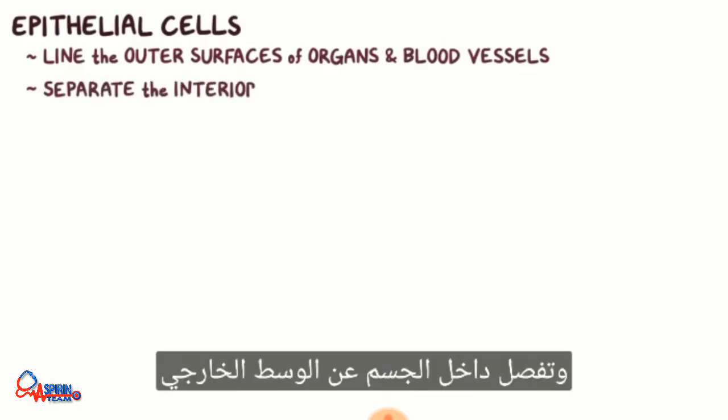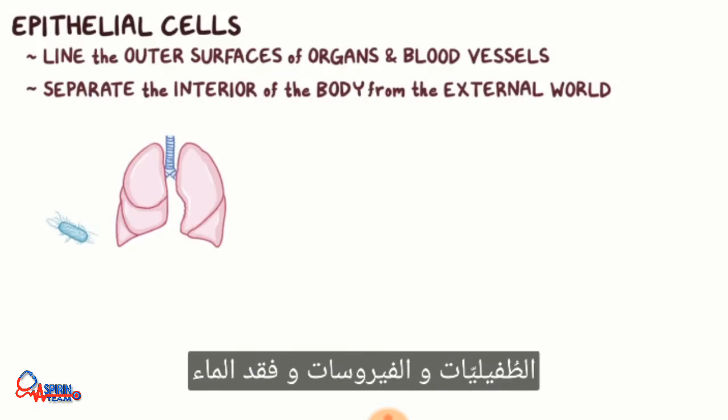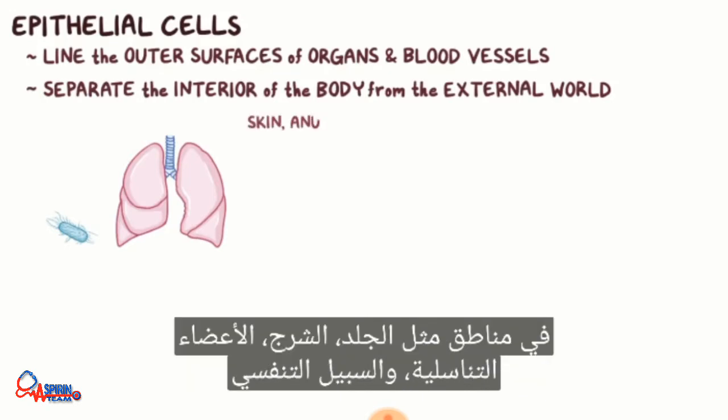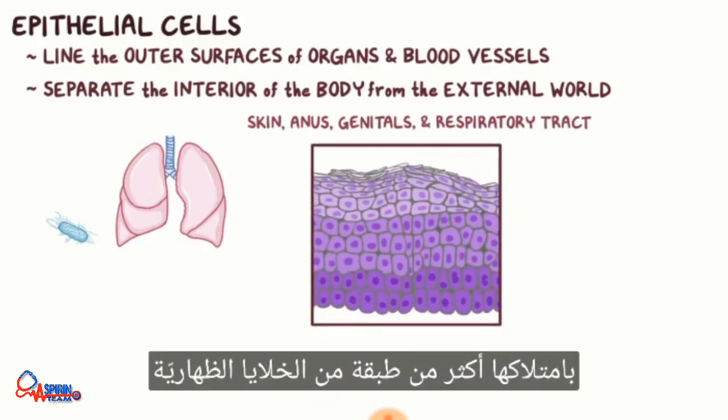Epithelial cells line the outer surfaces of organs and blood vessels and separate the interior of the body from the external world. They primarily serve as a protective barrier to invasion by pathogenic bacteria, fungi, parasites, and viruses, and to water loss. In locations like the skin, anus, genitals, and respiratory tract, they can be stratified, having more than one layer of epithelial cells.